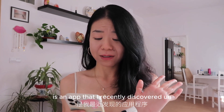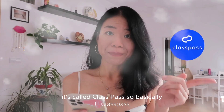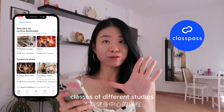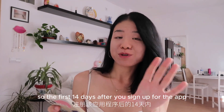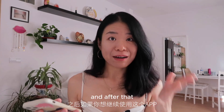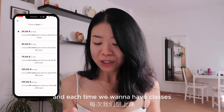The last app I want to introduce is one I recently discovered — it's called Classpass. This app allows you to try classes at different studios and gyms without being a member. The first 14 days after you sign up are free, so you can try classes from different studios.